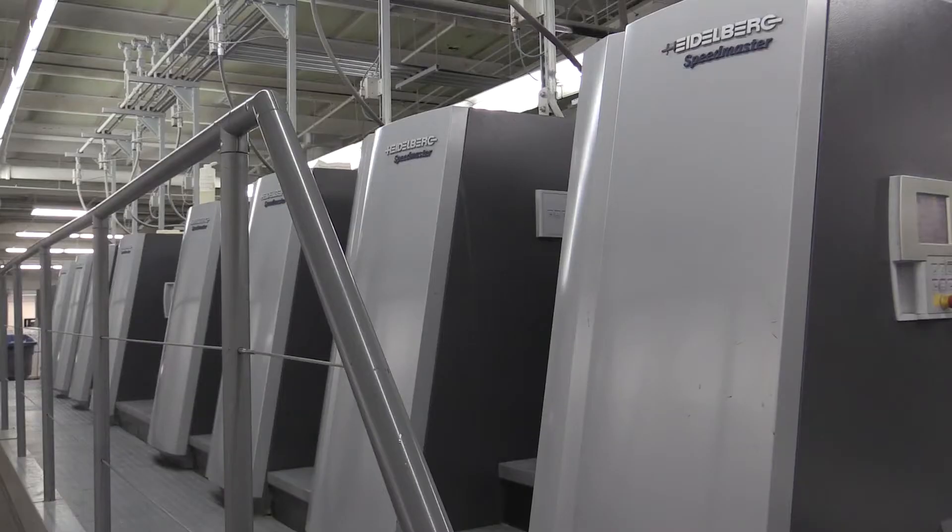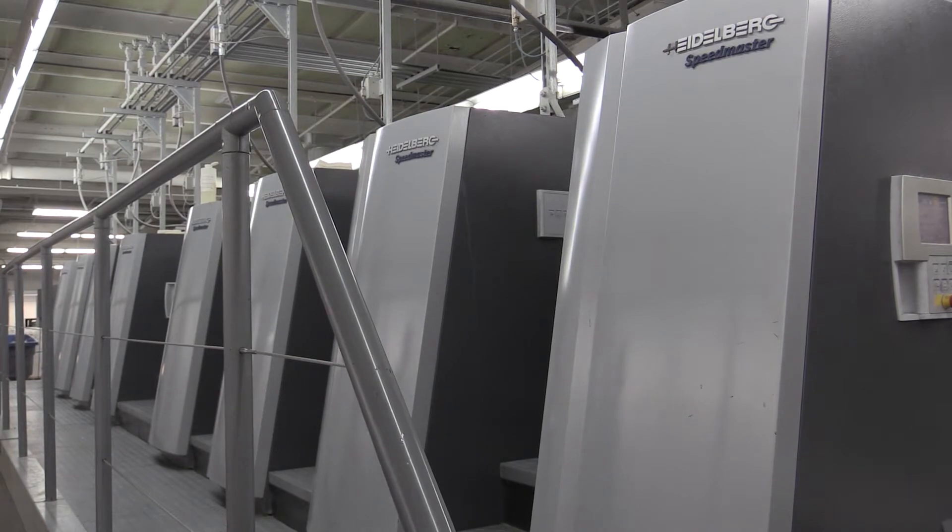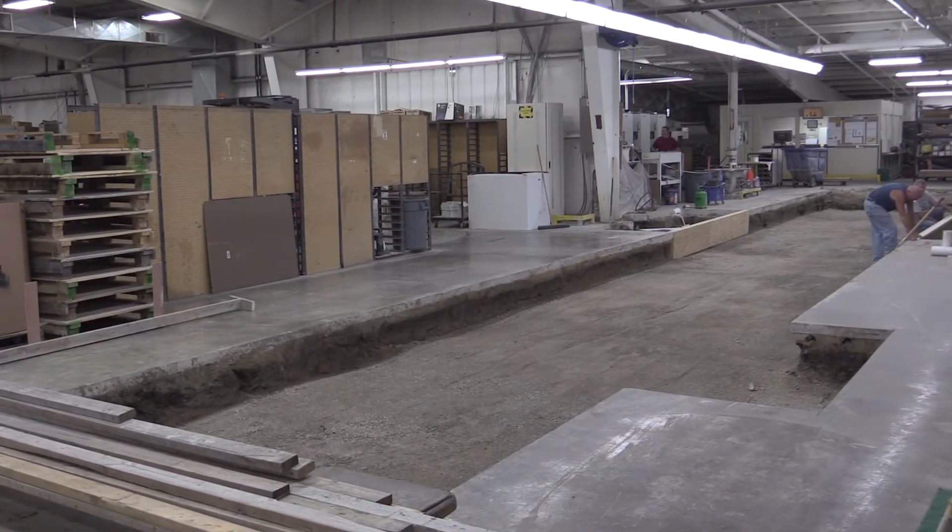The 106 was a big jump over the 102s in make ready time — lowering make ready time, lowering paper waste. And we continue to look for that next step when our new generation 106 comes in with our push to stop technology.